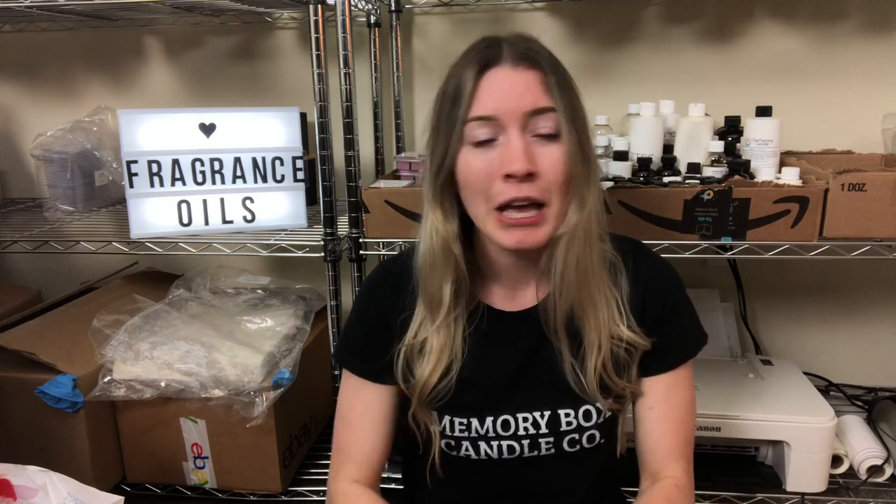Hey everyone, welcome back to my channel. If you're new here, my name is Erica and I make videos all about making and selling candles. Today's video is going to be all about fragrance oils, which is a really fun part of the whole candle making process.